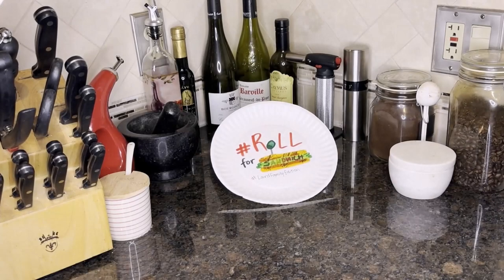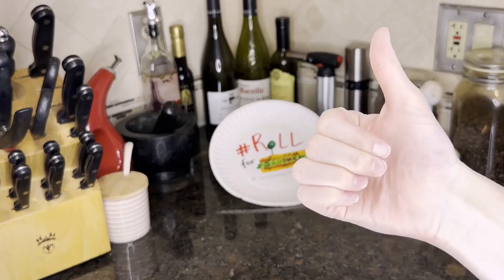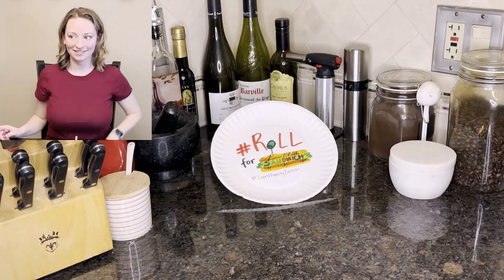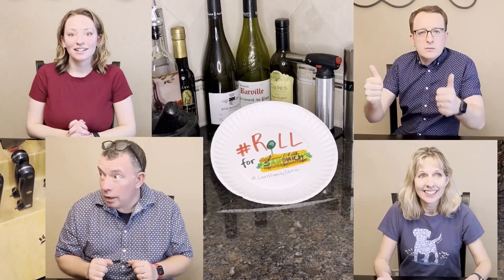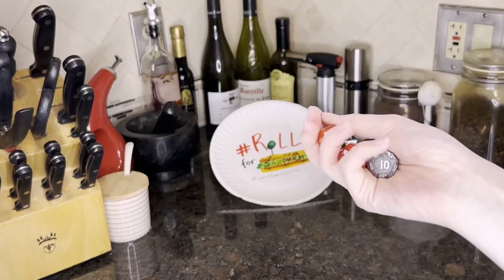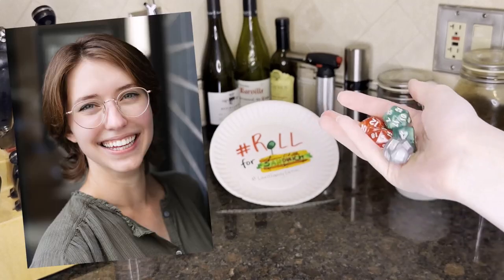Hello D&D TikTok and beyond, and welcome to the Laird Family Roll for Sandwich, where we let fate decide our lunch. Here's how it works: each of our family members — Becca, Peyton, Kim, and Jeff — will take turns rolling these Dungeons and Dragons dice to determine what sandwich each of them will make and eat. I, Katie, will moderate the proceedings.